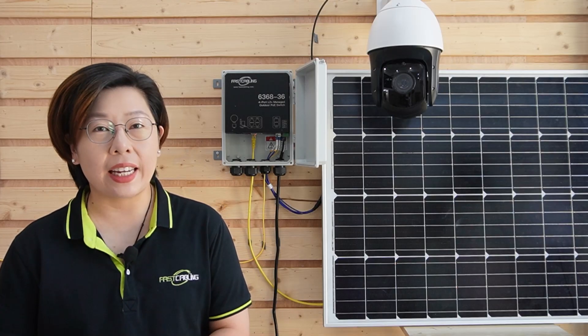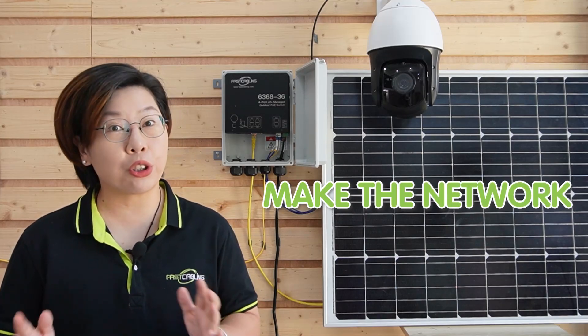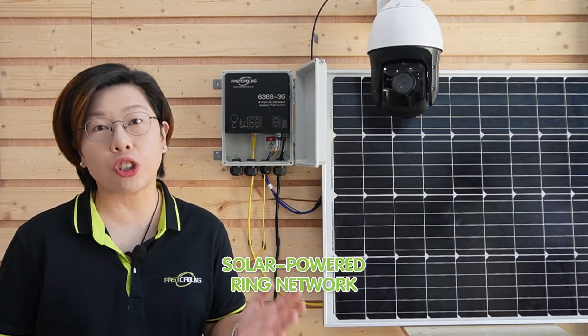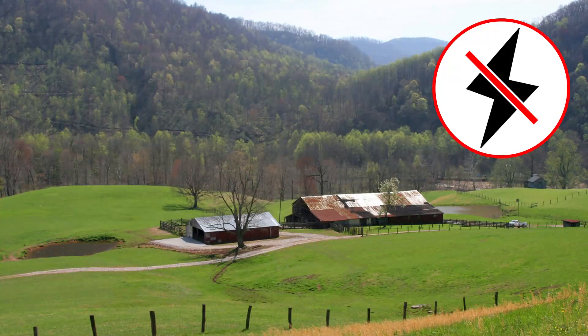And today we are taking it a step further, talking about how to make that network truly scalable with a solar-powered ring network. This solution is ideal for remote off-grid locations where traditional power just isn't an option.